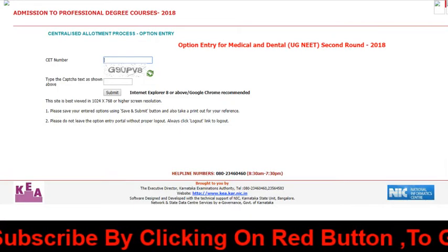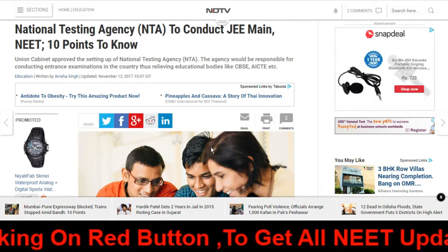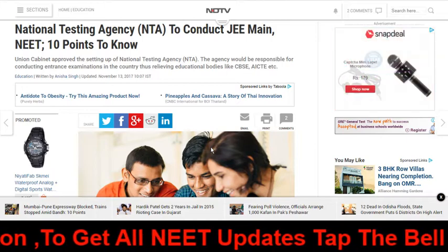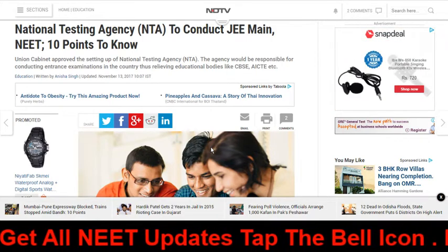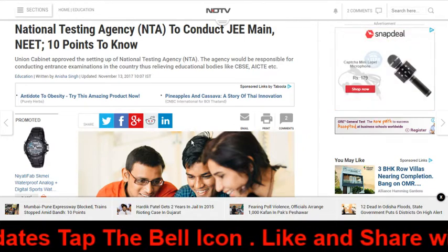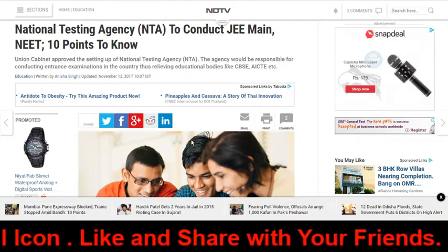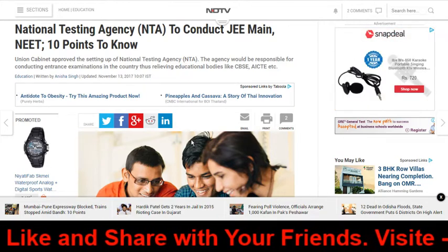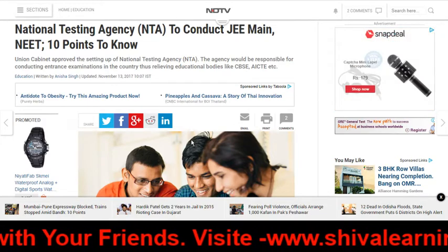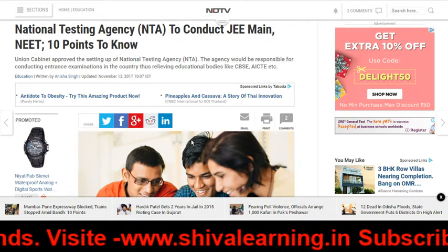Now the next news: National Testing Agency (NTA) will conduct JEE and NEET 2019. From September 2018 or the last month of this year, NTA will start operations. Approximately 3000 agencies across India will provide practice centers where you can go and practice for the exam, so that you face no difficulty during the actual exam.